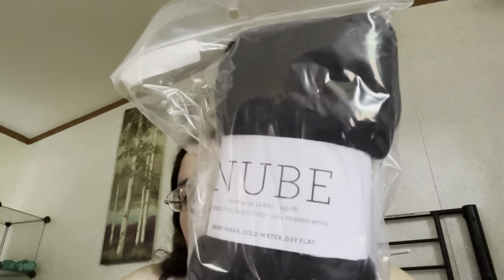I got a black malabrego — new — and this is 113 grams, five yards of it, also for blending. I was trying to stock up on all my blending things because I want to blend stuff for people.